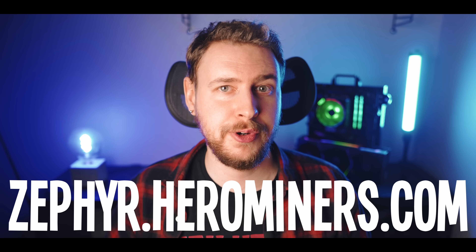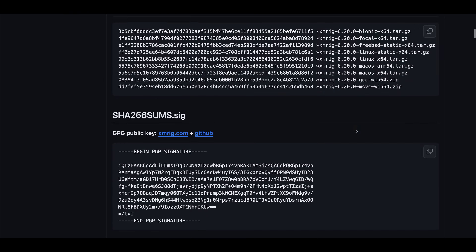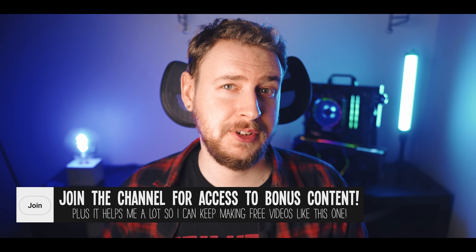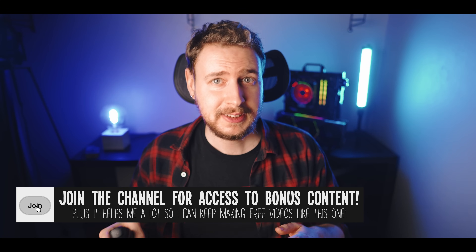Finally we need mining software and the one we're going to use is called XMRig. To download XMRig in Windows, come to the official XMRig GitHub page, click on Releases, and download the latest version by right-clicking on the Windows zip file and choosing Save File As. It is important that you save this file in a folder where you have made an exclusion inside Windows Defender and any antivirus software you might have — you might also have to disable safety features in your web browser. This is because mining software is often falsely flagged as malware. Making these exclusions are always done at your own risk, so keep that in mind.